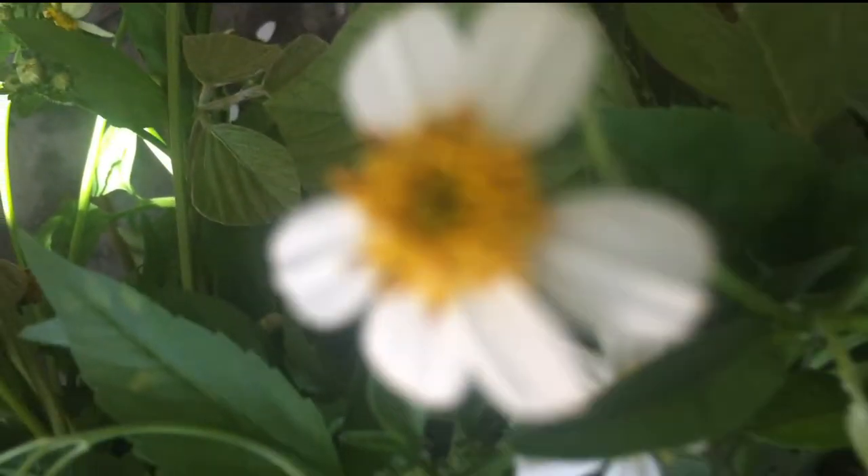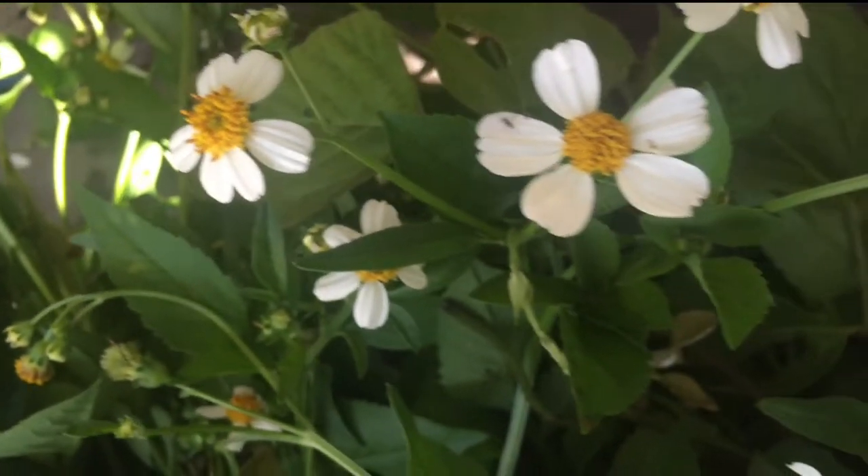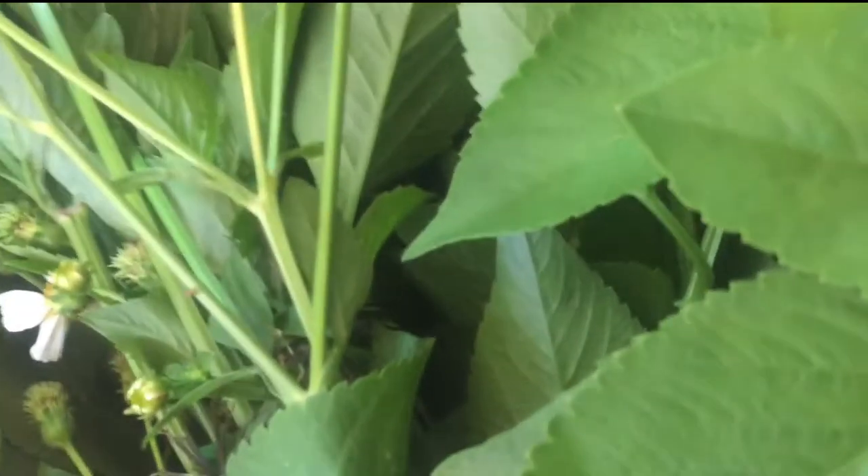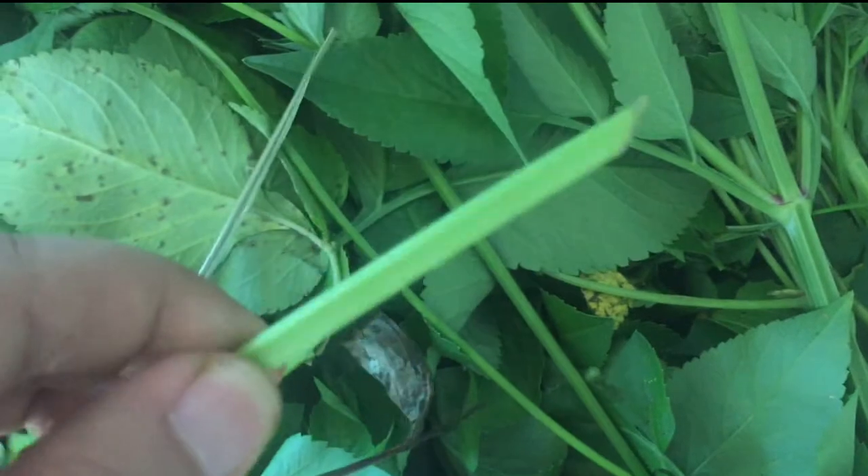Bidens alba, also called a shepherd's needle or monkey lice, is an active wildflower and the third most reliable source of nectar for pollinators in our environment. There would be many starving bees and butterflies if not for the Bidens family of flowers.